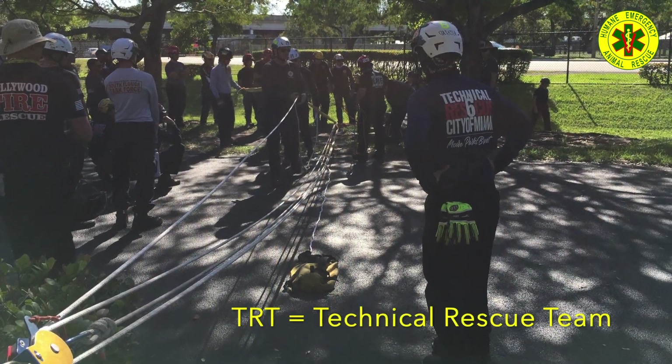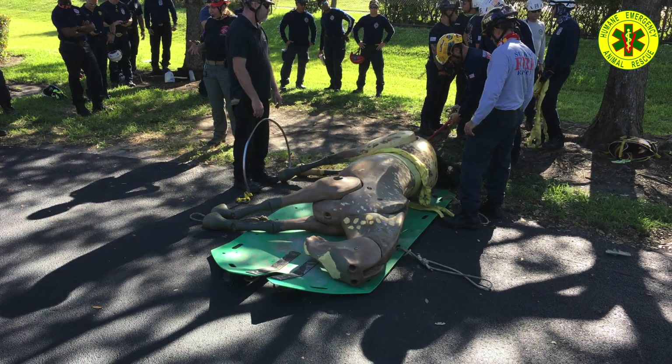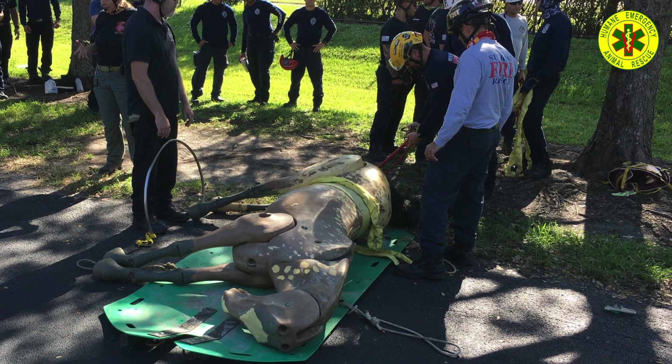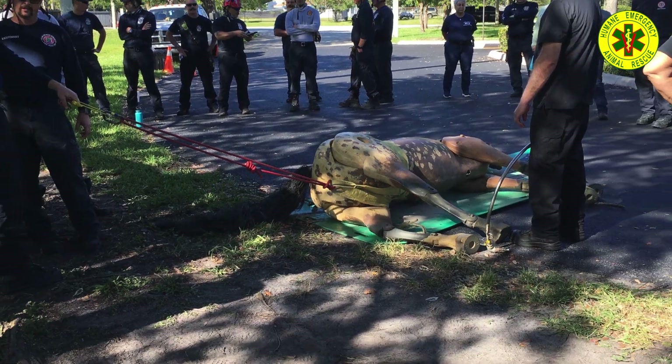TRT sets up a haul line that will connect to a transport glide. Often the simplest solutions are the best — forward and rear assist using a sling and rope may be all that's needed.